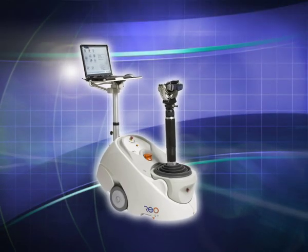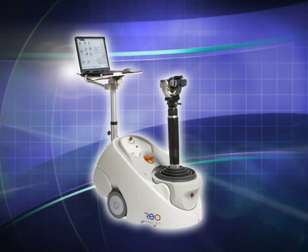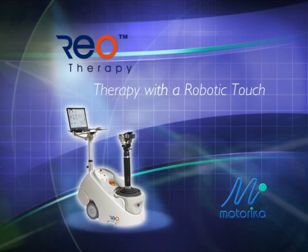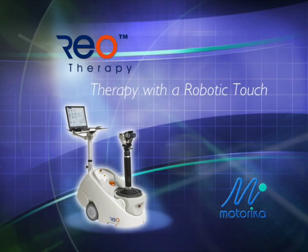Now a unique neuromuscular retraining device closes the upper extremity gap: the RIO system from Motorica. Therapy with a robotic touch.